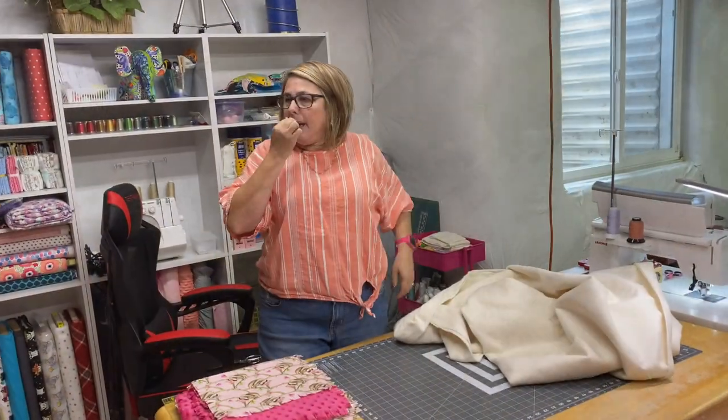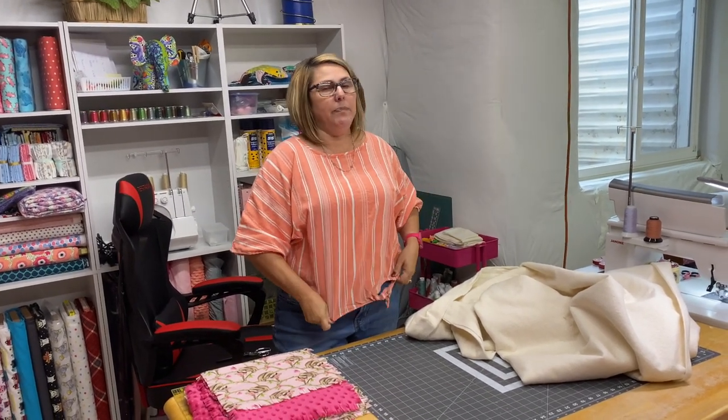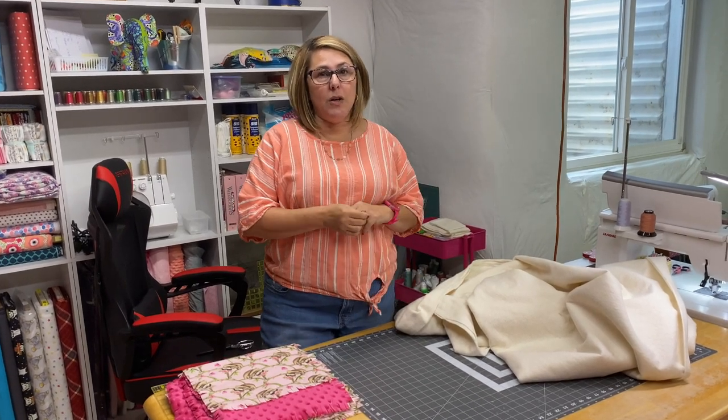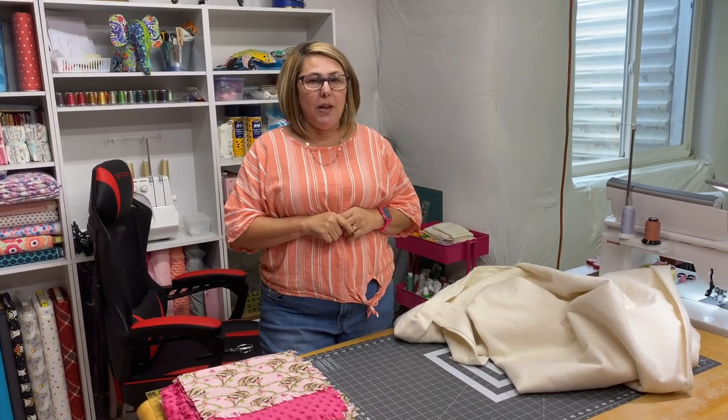I am just going to continue working. Friday is the block of the month, so be on the lookout for that. If you'd like to follow me on social media, the links are down below in the description box. Don't forget to give this video a thumbs up, feel free to share it because sharing is caring, and click that little bell so you'll get notified each and every time I upload a new video. Keep on crafting — see you next time, bye!